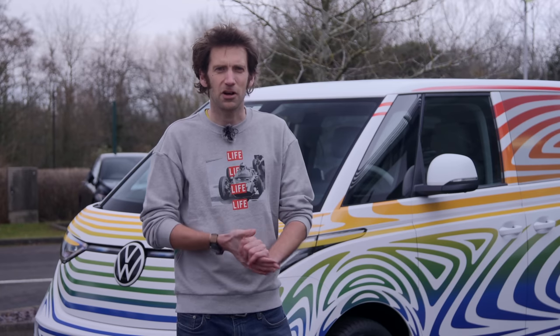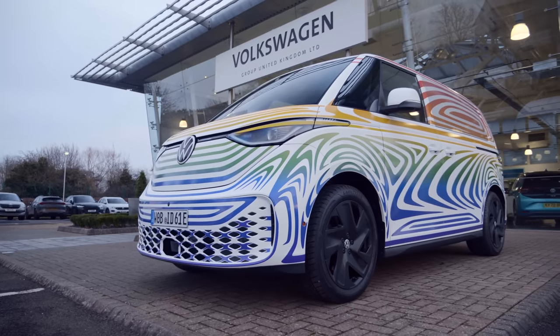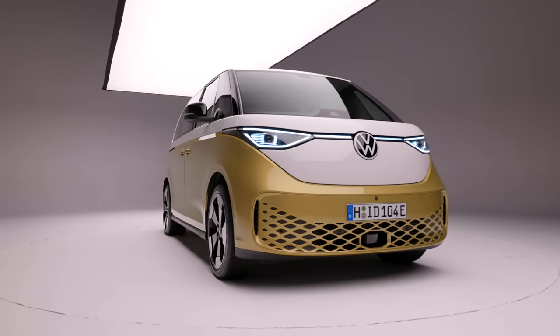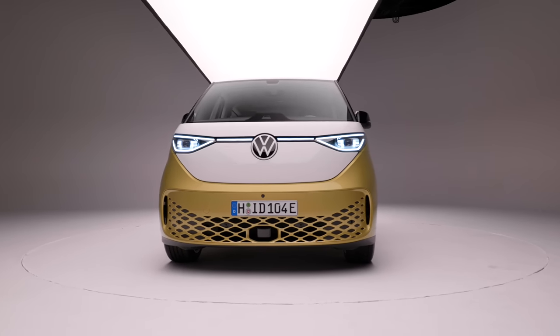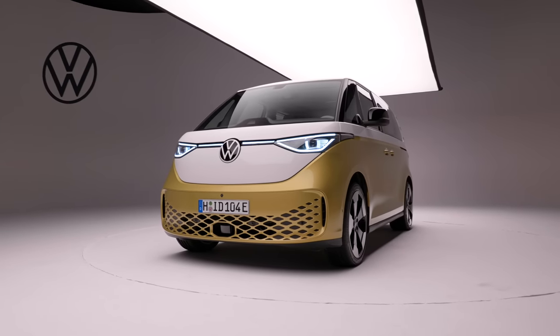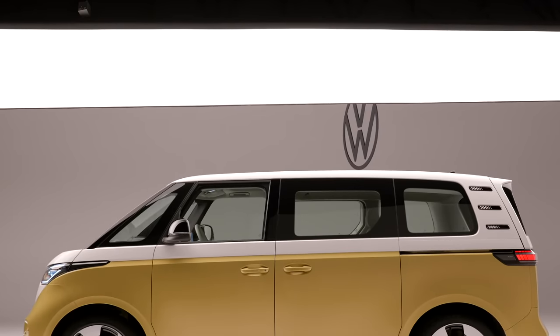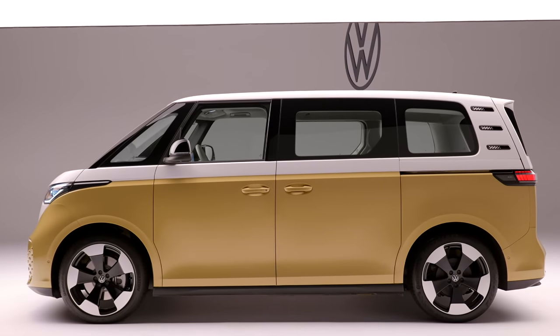Look forward to a long drive at some point in the future. Could the Buzz set off a trend that steers people away from SUVs and into vehicles like this? I rather hope so. Let us know your thoughts in the comments down below. And if you'd like to know some more about the ID.Buzz, just head over to CNET — there's a link in the description. Thank you very much for watching. See you next time.